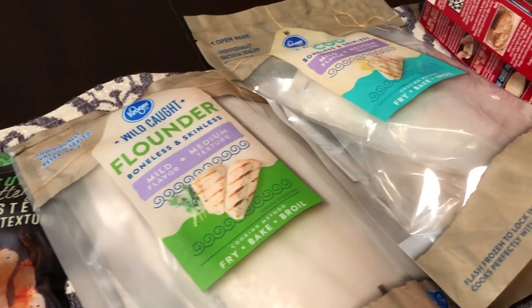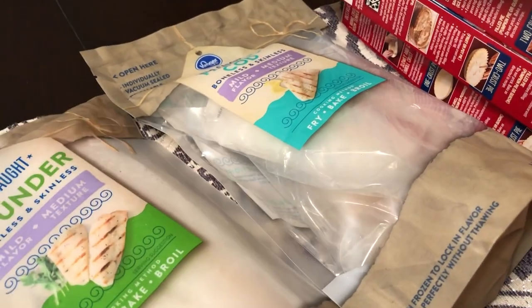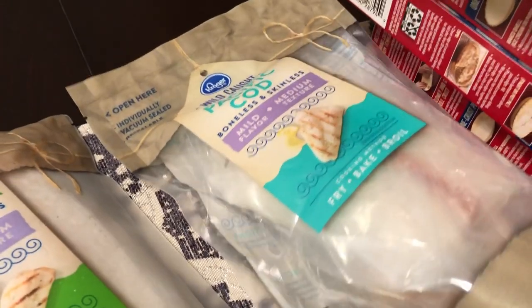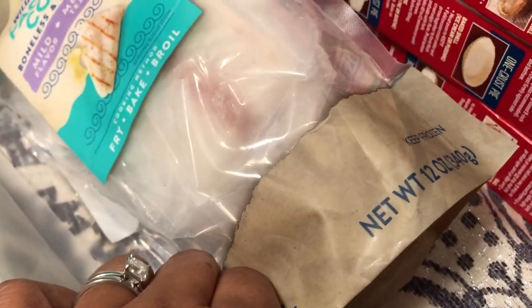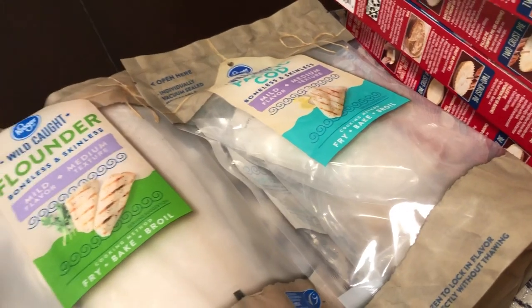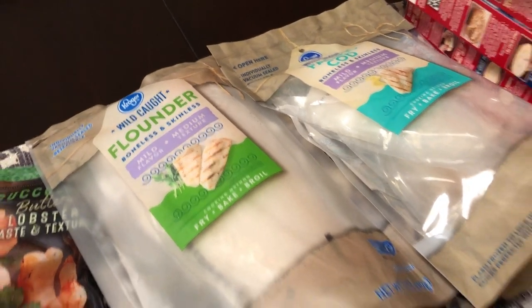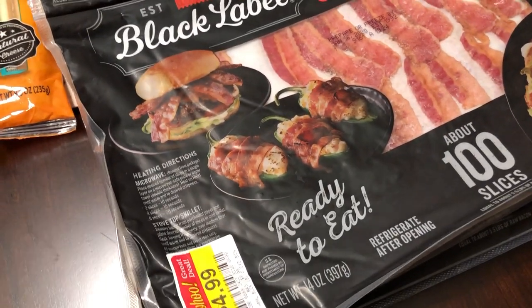I also picked up some frozen fish. I got some boneless skinless flounder — 12 ounces — and some Pacific cod, also 12 ounces. I think both of these bags were around three dollars and some change.